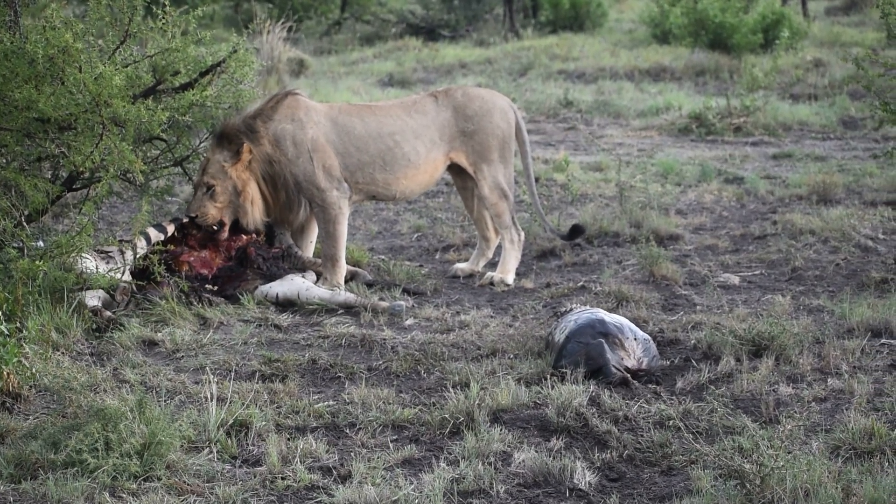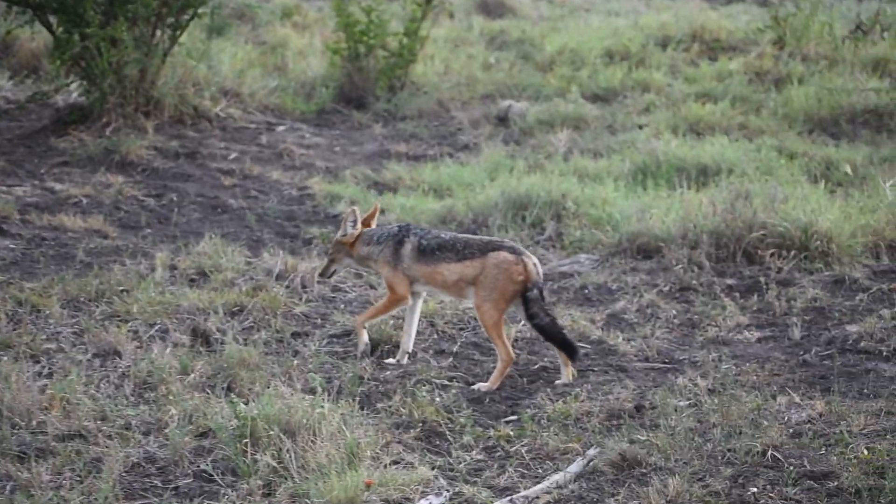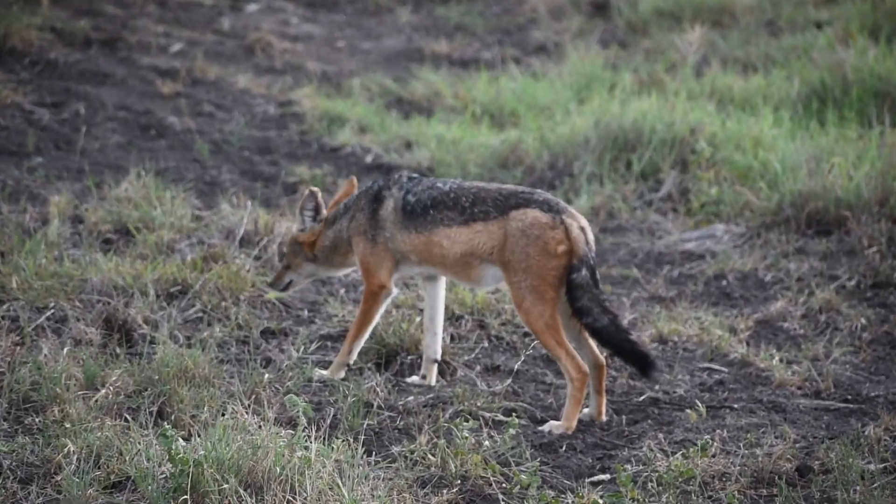Welcome to Life of a Ranger. Today we were blessed with a beautiful sighting — as we can see, we have a zebra here with a beautiful young male lion on the zebra. As you can notice in the video, the lion is feeding on the carcass, but he is not the only one in the area.